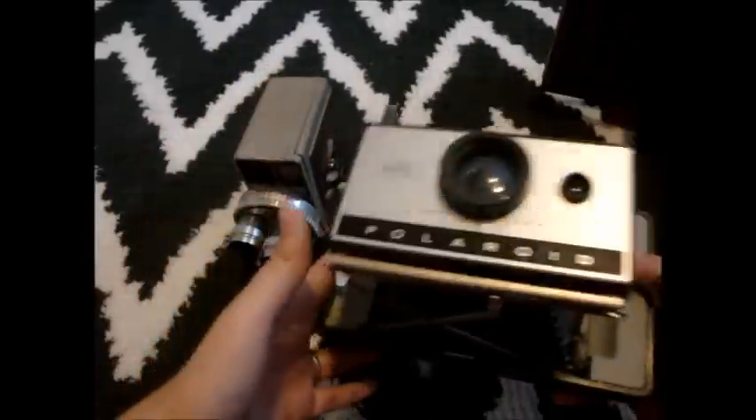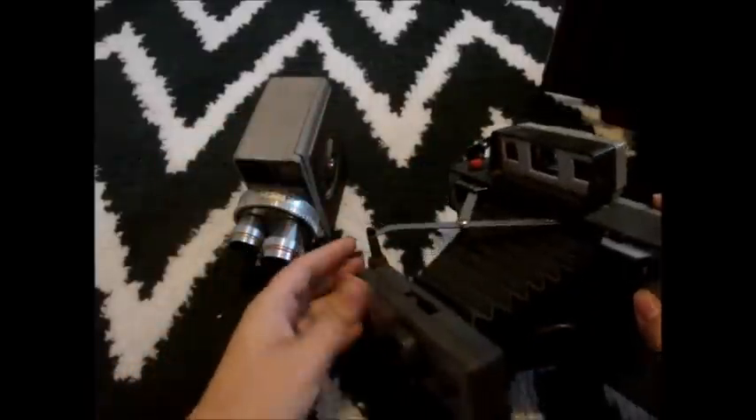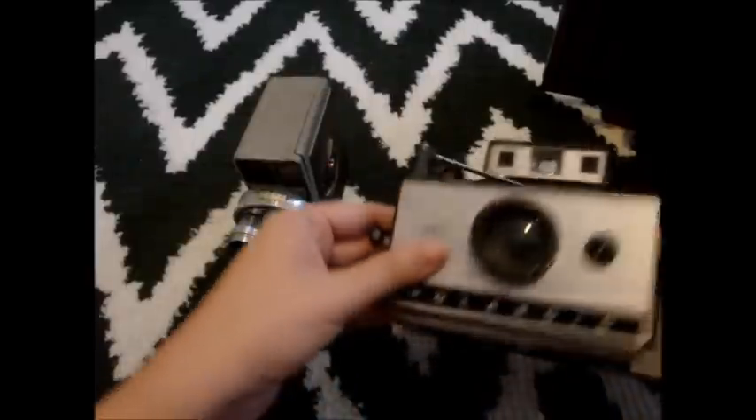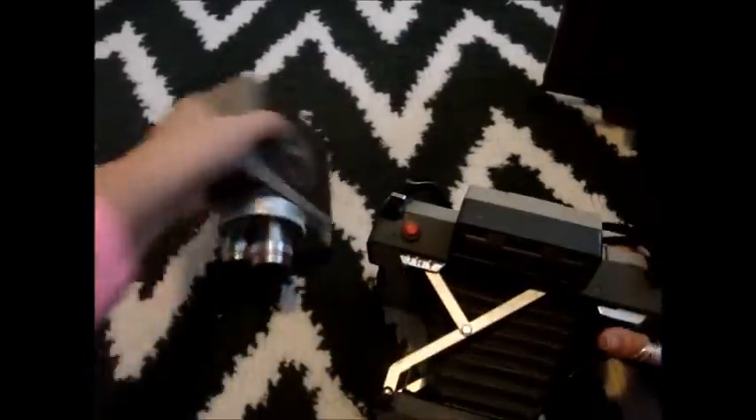So now I have three — it kind of feels like an actual collection now. I have that one, and then I found this really cool old Polaroid with the accordion-style thing. It's really, really cool. I absolutely love it. So I have those two now, and then my old one.